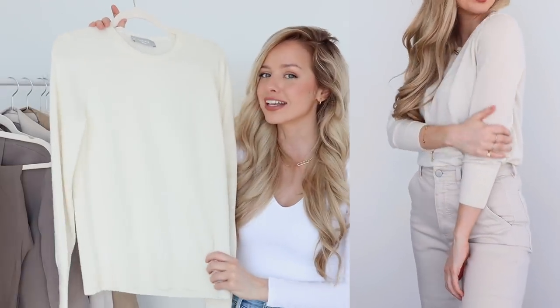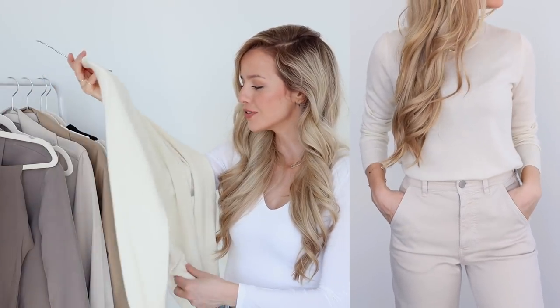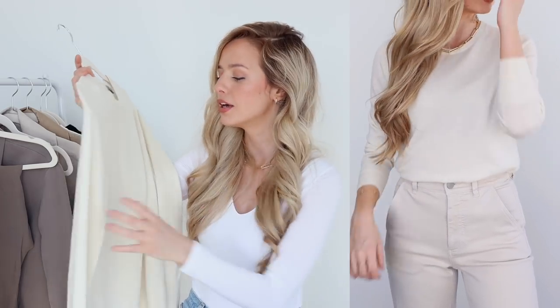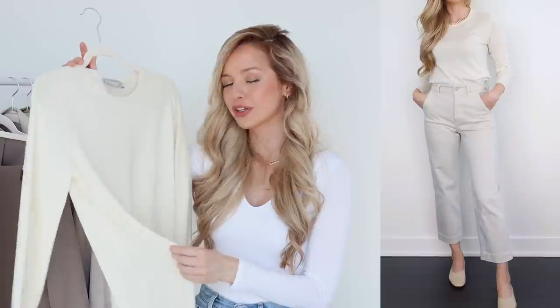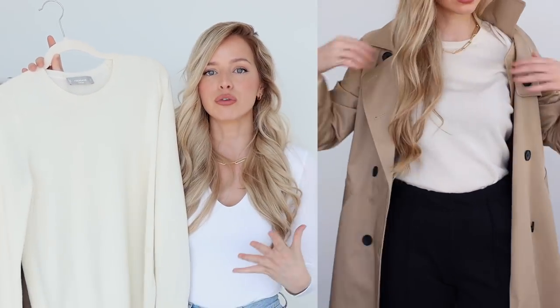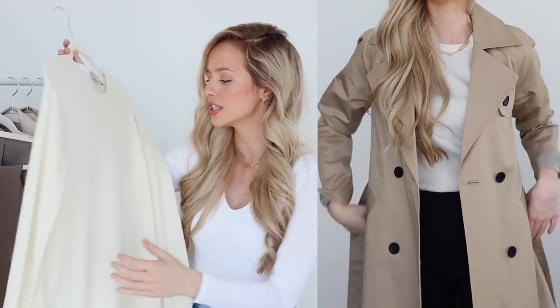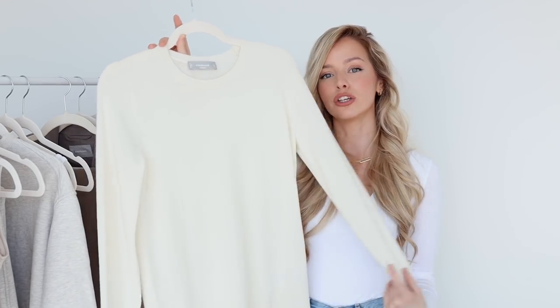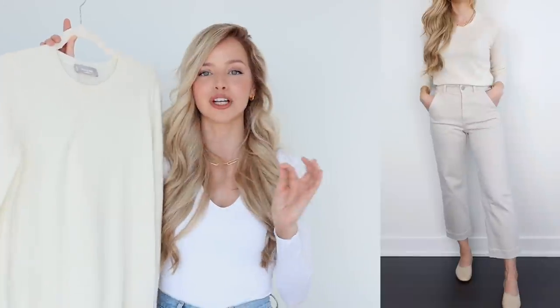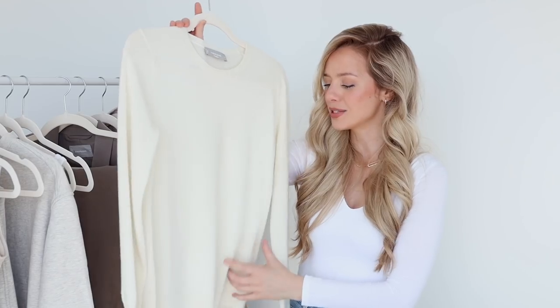I'm so excited for this next piece — it is this gorgeous cream-colored cashmere crew neck. It is as soft as it looks; there's no itch with this. Everlane cashmere is just my favorite — you cannot beat the quality for the price. Now I know what you're probably thinking: a sweater in the spring? But yes, it's essential, especially here in Toronto. It still gets really chilly at night, so it's great to have a thin sweater you can throw over your tank top. I really love this one because it's nice and thin, so it's breathable, and it looks really cute paired with shorts as the weather gets warmer.